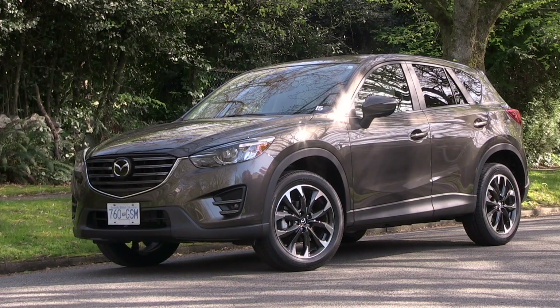The CX-5 flies a bit below the radar, but should be tried by anyone who likes a great driving SUV.